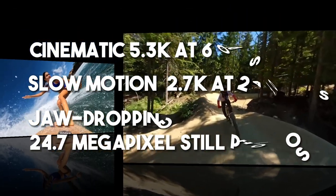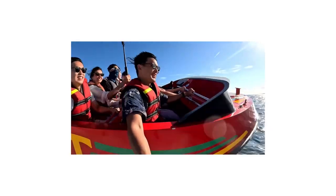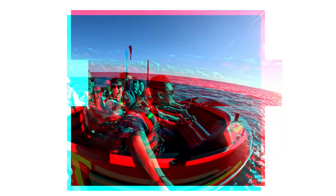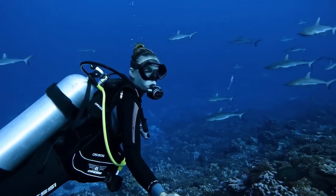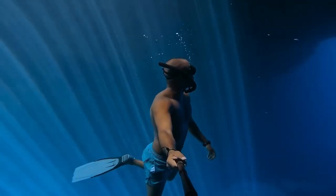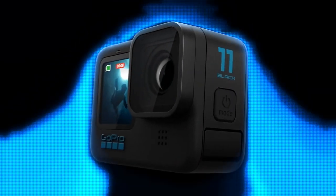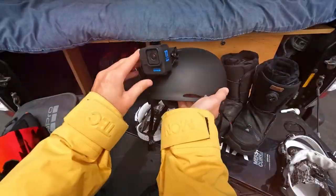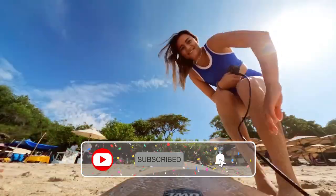This camera takes adventure to a Hollywood blockbuster level. And don't even get us started on the Emmy award-winning HyperSmooth 5.0 video stabilization — say goodbye to shaky footage. It's waterproof to 33 feet or 10 meters and built tough. Rain or shine, this little warrior is always ready for action. The GoPro Hero 11 sets the bar high for our showdown, and we can't wait to explore the other contenders. Hit like and subscribe for more camera excitement.